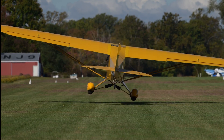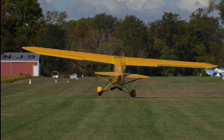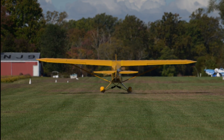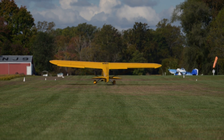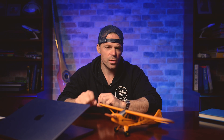Landing in a crosswind is much easier on grass, but the same concept applies — land on the upwind wheel first and get the aileron into the wind. Here's a three-pointer in grass: basically the upwind main and the tailwheel at the same time. If it's a variable, gusty wind, I'll three-point it because I want the airplane to be done flying. When it's gusty, I tend to bounce trying to wheel it on, so I prefer to just three-point it and drop the airplane in so I know it's done flying and I have tailwheel steering immediately.